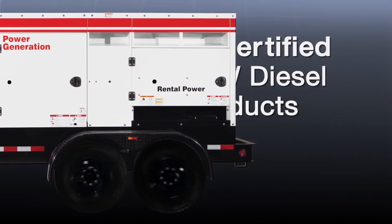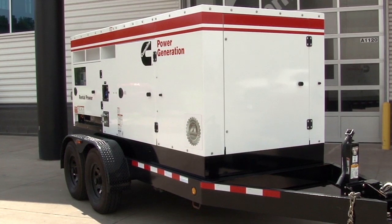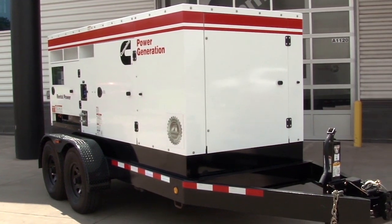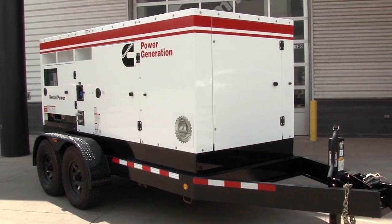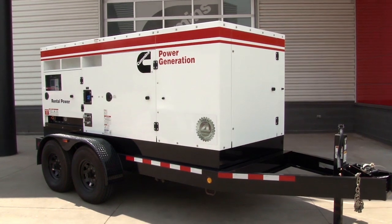Cummins Power Generation is proud to announce the new US EPA Tier 4 final certified 150 and 200 kilowatt diesel rental products. These fully integrated diesel-powered mobile power generation systems provide optimum performance, reliability, and versatility for standby and prime power applications.